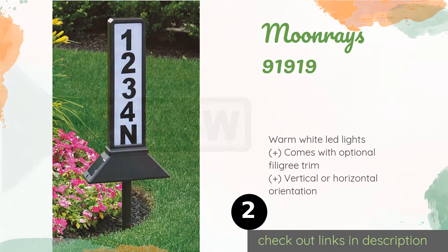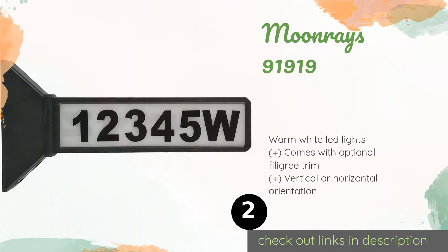Number two is the Moon Rays 91919. The dual-sided Moon Rays 91919 is a suitable choice for a townhouse, an office, or a restaurant in a downtown setting, since no yard space is required. Whether you mount it on a wall or in the ground, it's great for helping passersby spot your address.